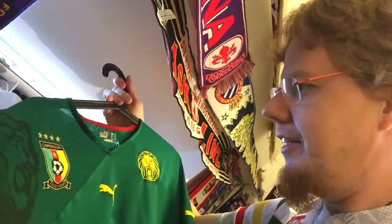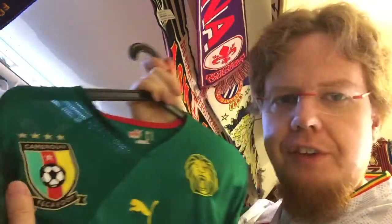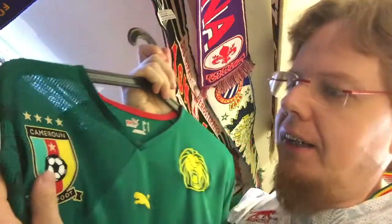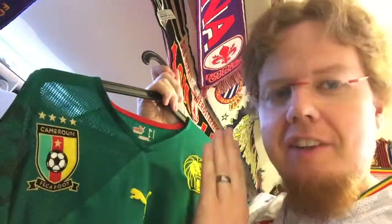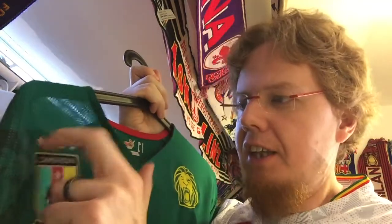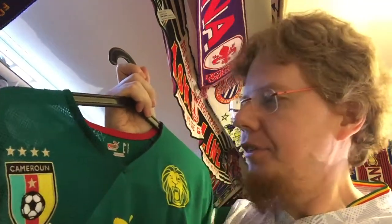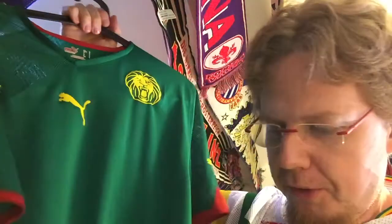The only thing I find — and this is only Cameroon — is that they have two logos: the lion where the crest is, and then the Federation logo here. Do we need this? I honestly don't mind it, but if that were dropped and the star could go down, that would be perfect. Back then they had only four Africa Cup of Nations wins, now they have five — and I have the five here.